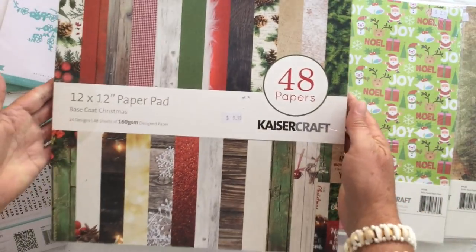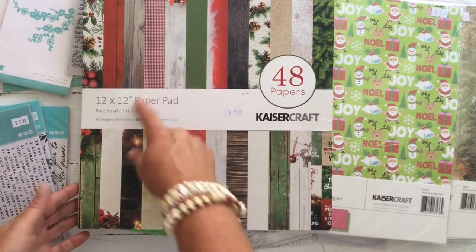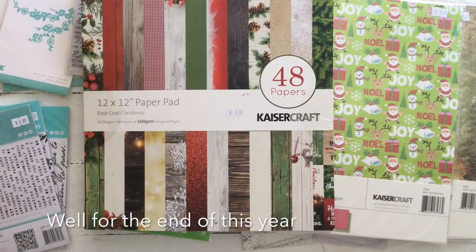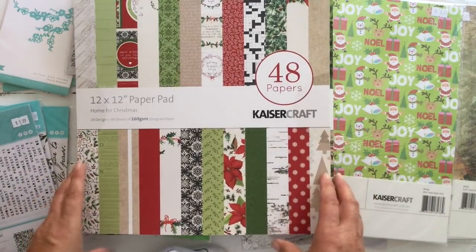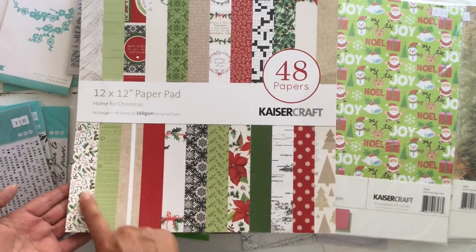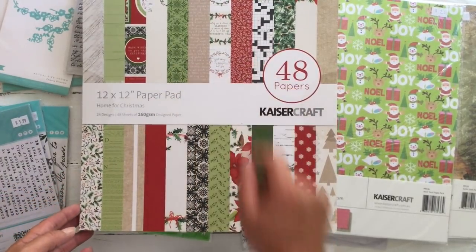And then these folders — these were actually marked down to $10, all the different Christmas paper. I thought these are great for stocking up for next year. And then there's this one which is Home for Christmas. I just love this one here. And some of the little wordy ones in that foliage — that was pretty cute.